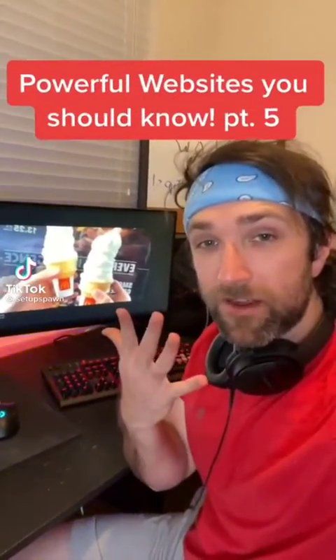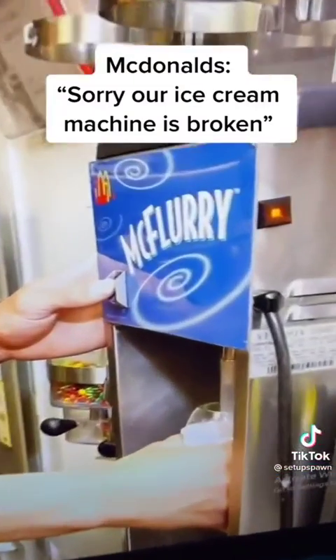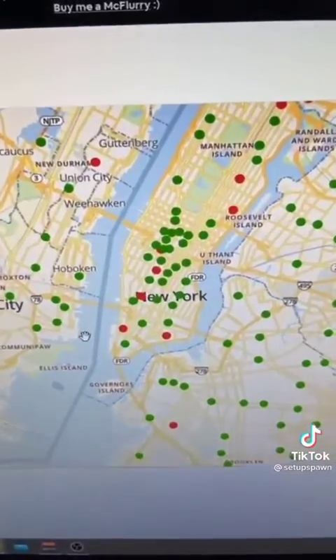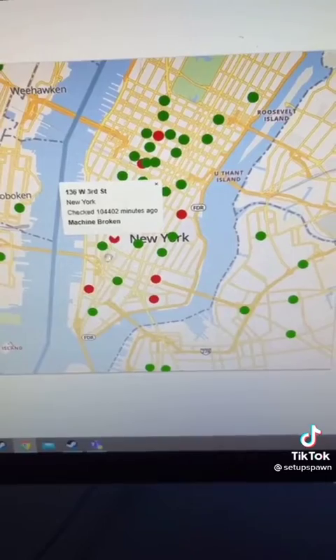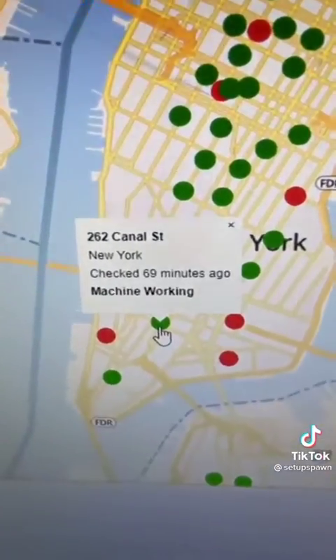Powerful Websites You Should Know, Part 5. If you're craving ice cream only to get to McDonald's and find out their machine's broken, go to this website and you can find your area on the map. Then click on every McDonald's in that area to find out if their machine's broken. Finally, one that's working.